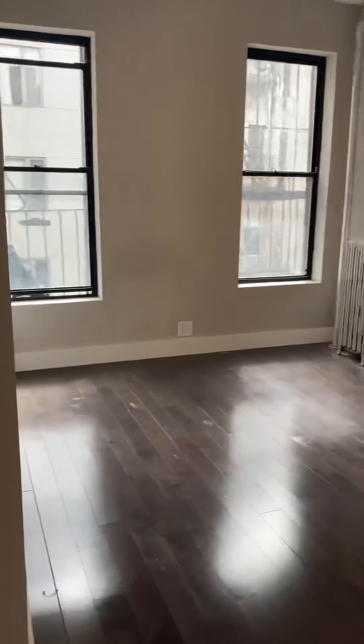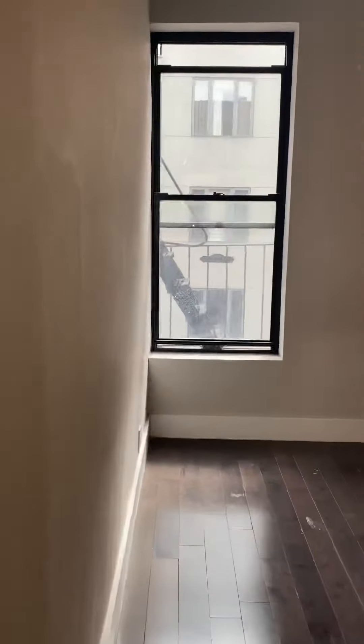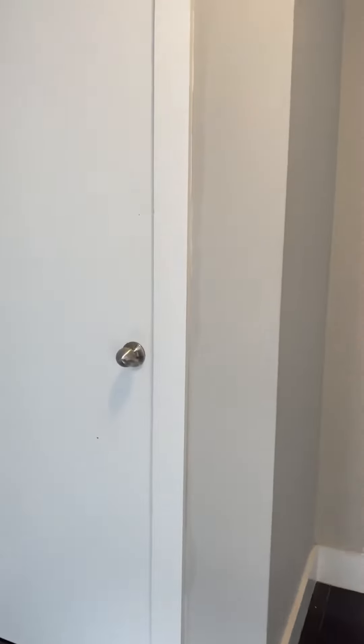Back into the living space. We have bedroom number three, which could easily fit a queen size bed. Nice windows here, and it also has some closet storage space.